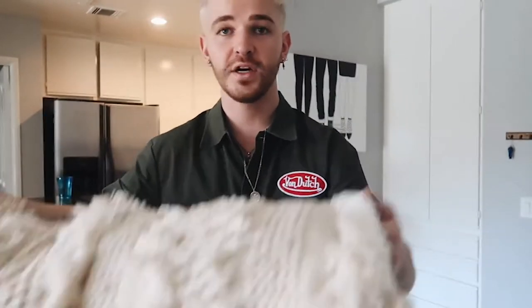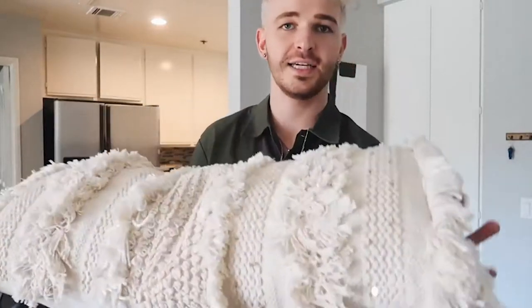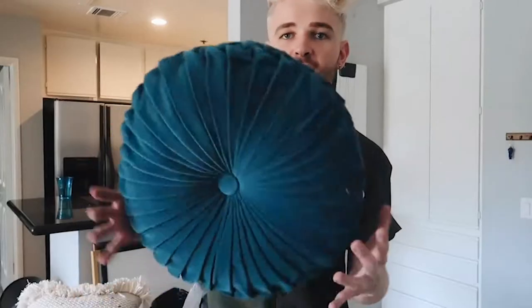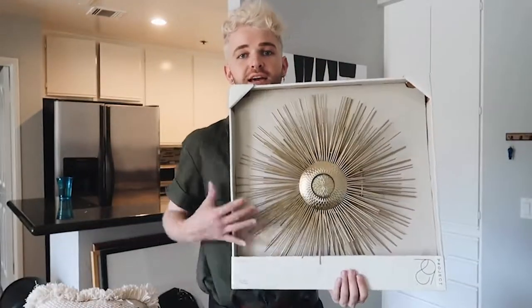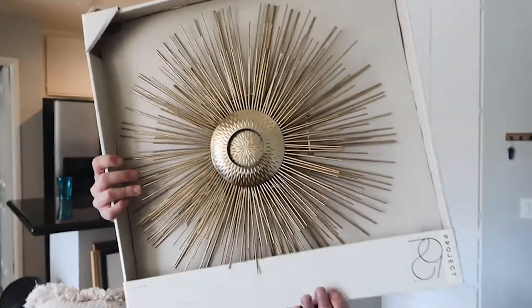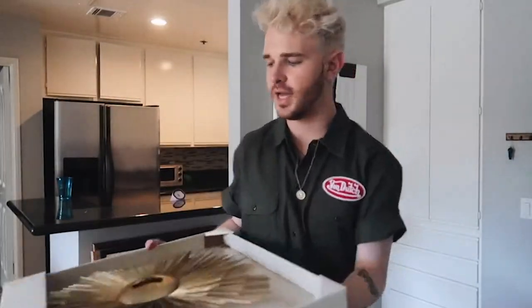I wanted to do a miniature haul to show everything we bought. Starting with the Target stuff — first is this macrame-style pillow, very Anthropologie-esque, from the Opal House collection with little gold sequins on it. We also got this pillow that perfectly matches the wall color. We got this really pretty brass round wall decor hanging piece that we're going to put directly above her headboard in the center — it's $24.99 from Target.